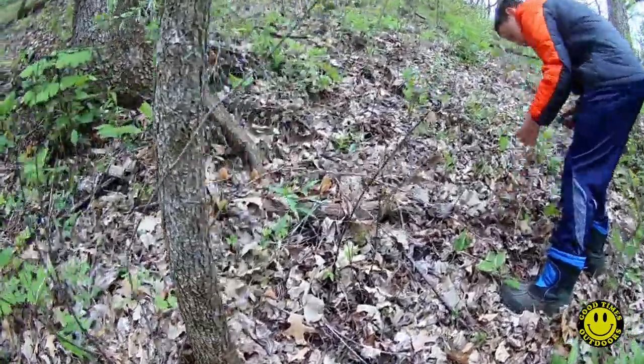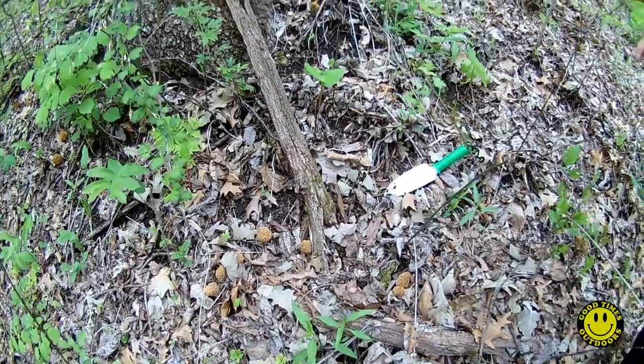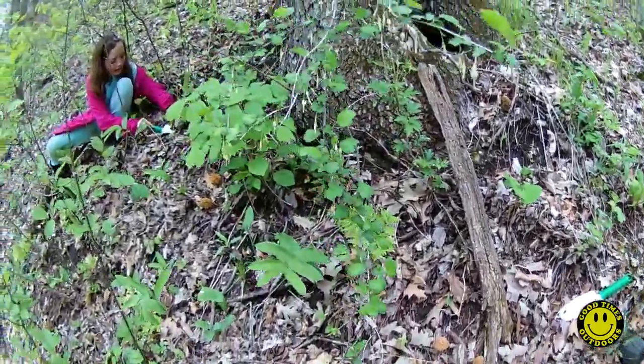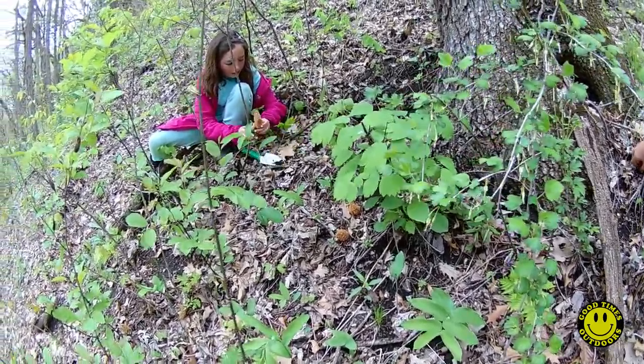Oh my god! What you got, Ben? Wanna get those? Oh my god! By that tree? There's some mushrooms right here, Dad! You don't need the shovel to dig them up, Kate. That's in case we find any onions.